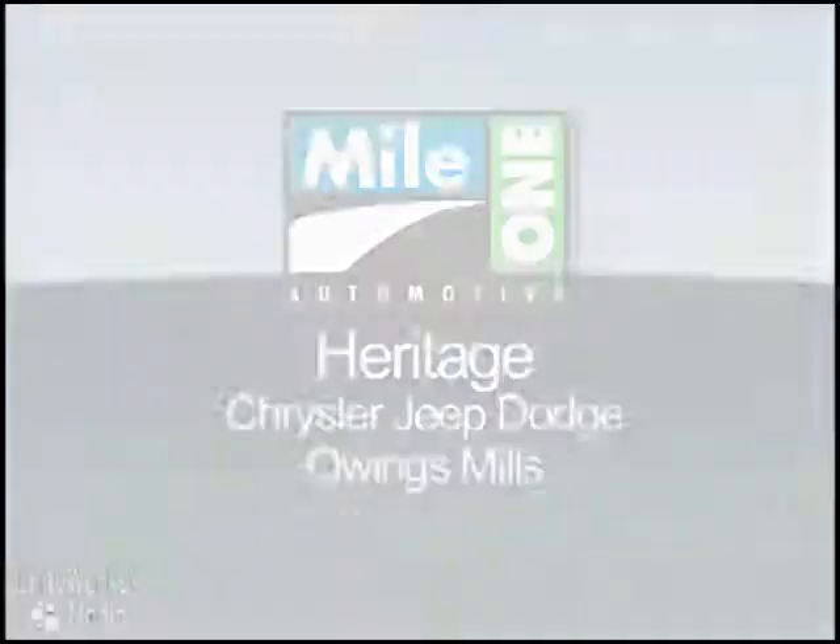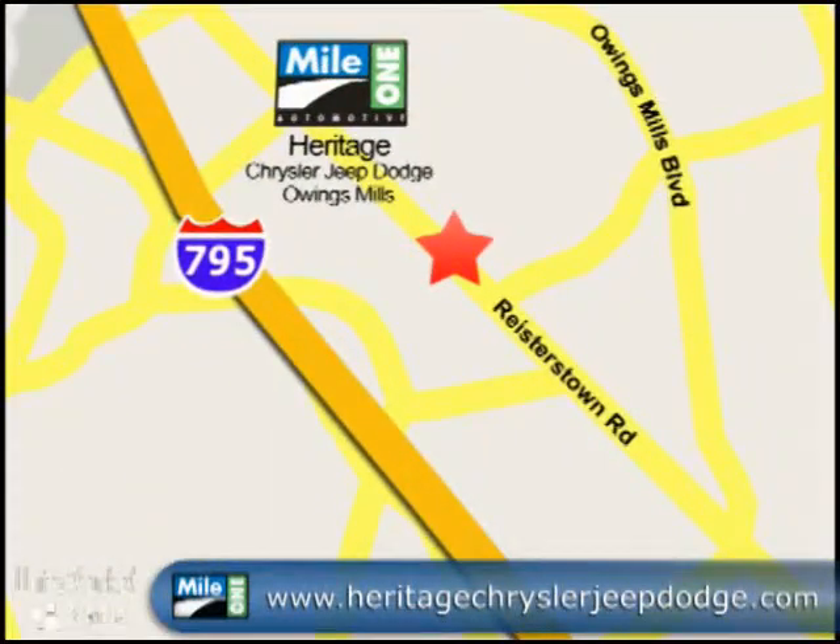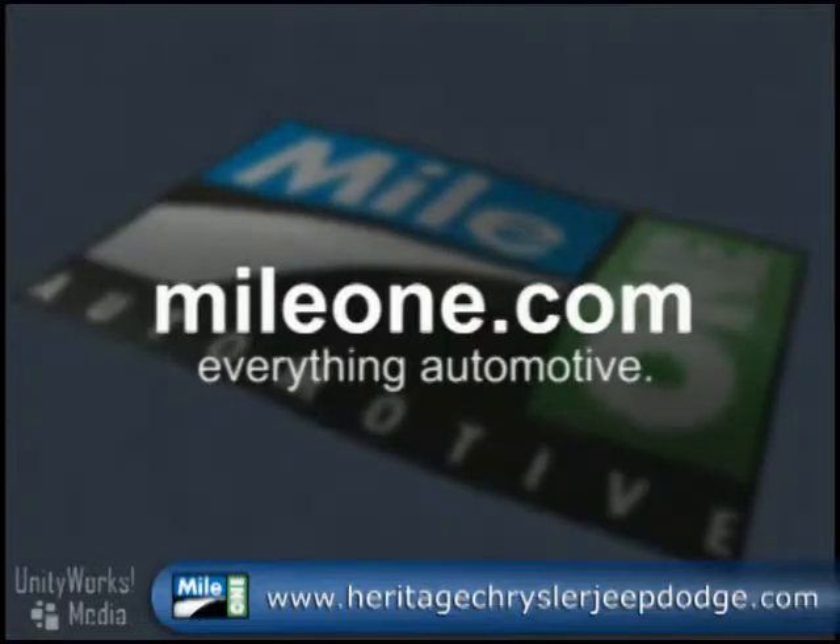Visit from our website or stop by our location today. Mile One Heritage Chrysler Jeep Dodge Owings Mills — we're conveniently located at 11234 Reisterstown Road in Owings Mills. MileOne.com, everything automotive.